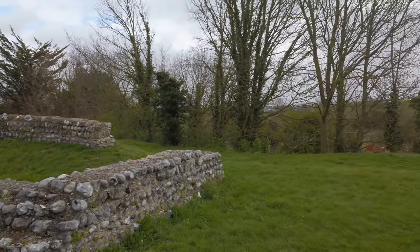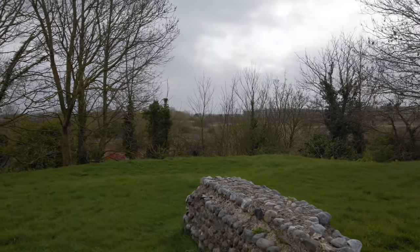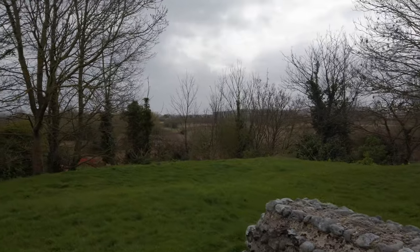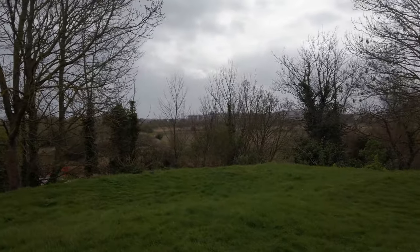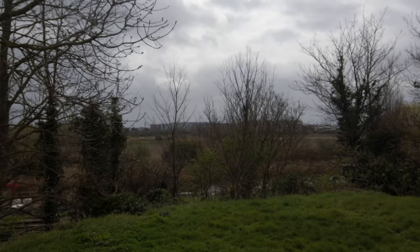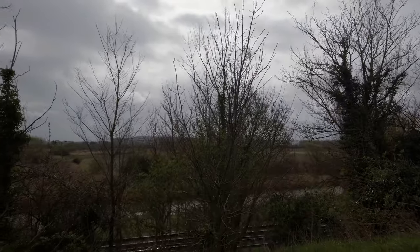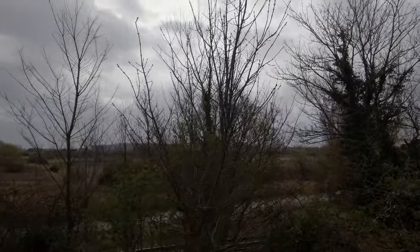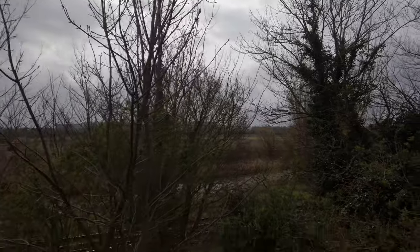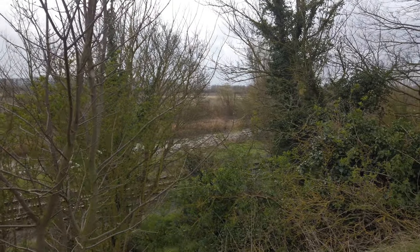Over this way you actually have the river - it's now sort of occupied by Pfizer - but this would have been the supply route for the fort. You've got Pfizer's in the background, the railway, and the river. Trust me, it's there.